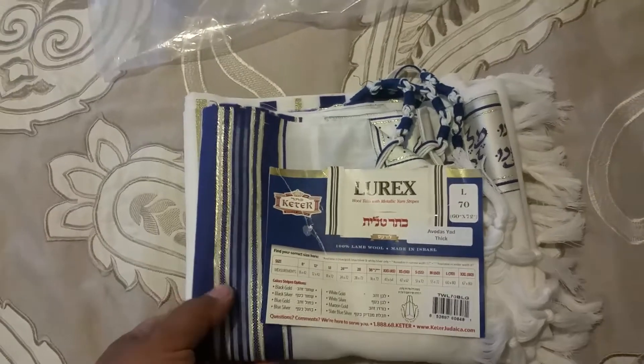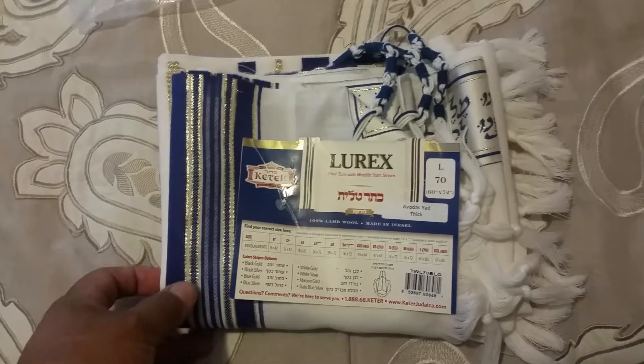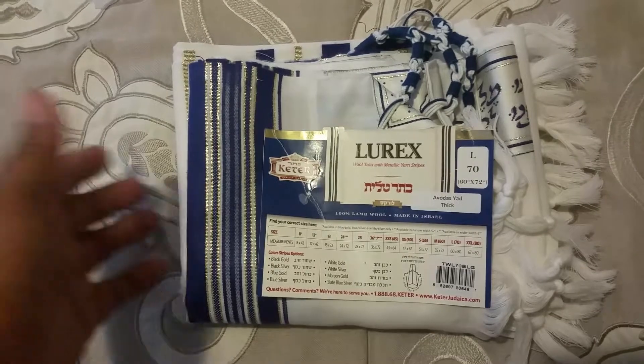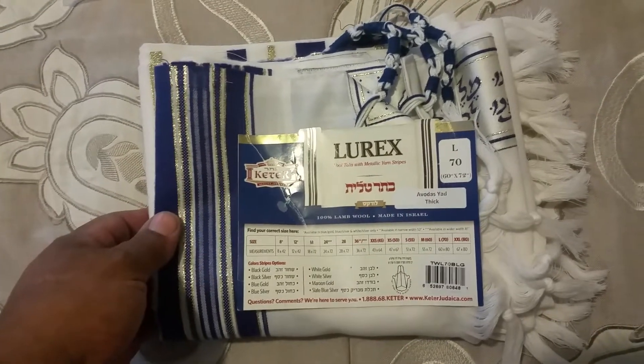I'm going to post this on Facebook so you can look at it. Send me an email — go to the shofar.net or the talitman.com. If you want this item, I can take Visa, MasterCard, PayPal, and we'll send it out to you. All the best — hope to hear from you soon.